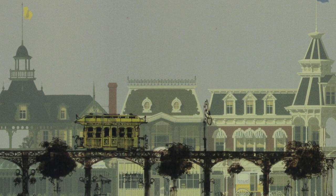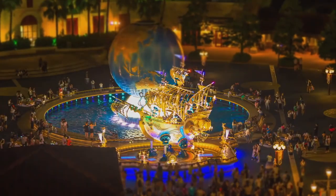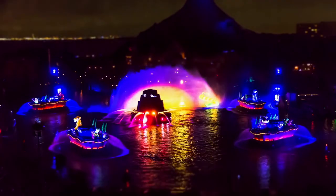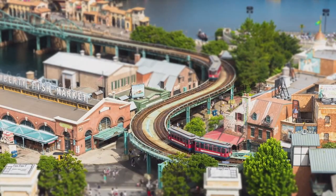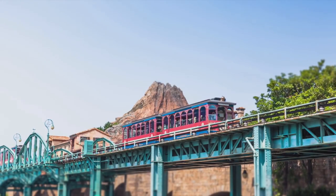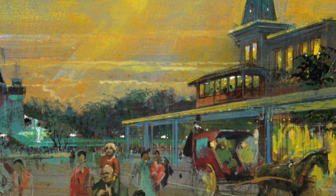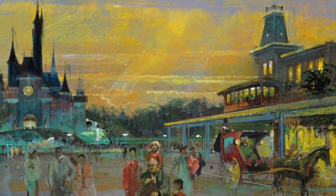One of the bigger things that ended up canceled was definitely the elevated tram. While it didn't end up being used in Paris, it actually made its way to another park — in what many consider to be Disney's best — Tokyo DisneySea. Here, the elevated tramway transports guests around the park every single day. This confirms the old tale that nothing in Imagineering is ever truly lost.